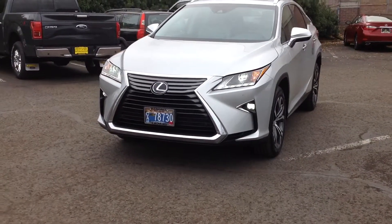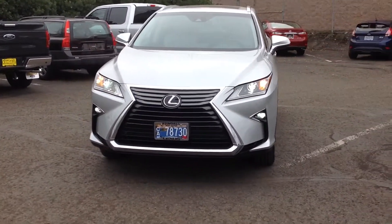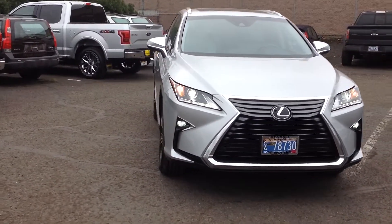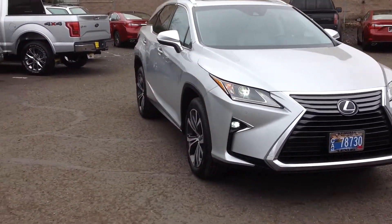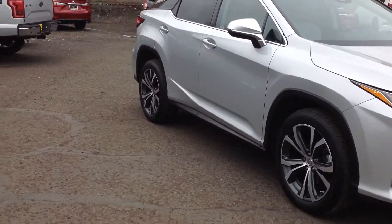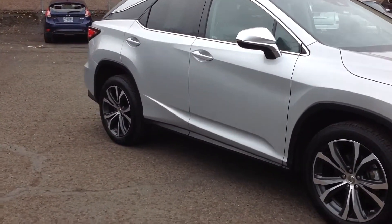Hello Jackie, here's our 2016 RX350. This is the first used 2016 RX350 I've seen at the dealership, and we got a very nice one for the first one.